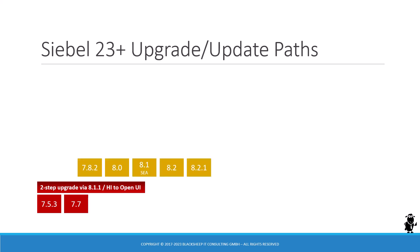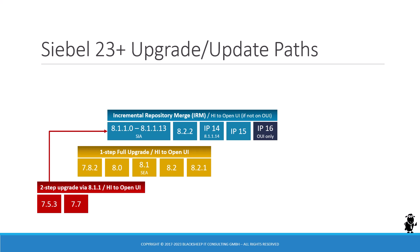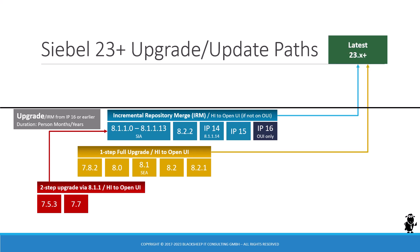If you are on version 7.8 to 8.2, you still have to do a one-step full upgrade, and for both you're still on high-interactivity on Internet Explorer — you have to move to OpenUI as well. The two-step upgrade takes you to 8.1.1, and if you have that or any version up to IP16, you're in for what's known as an incremental repository merge or IRM. These are all upgrades, and going from these versions to the latest 23.x is a project measured in person months or person years. You need professional help from consulting and Oracle to get your upgrade project underway.